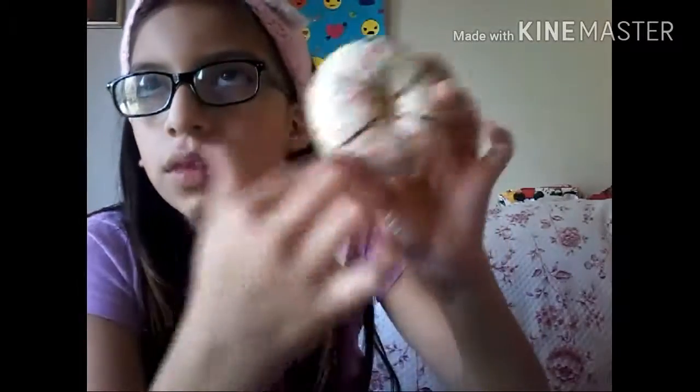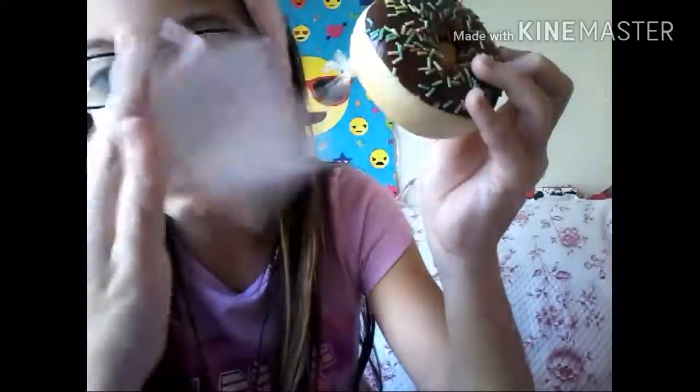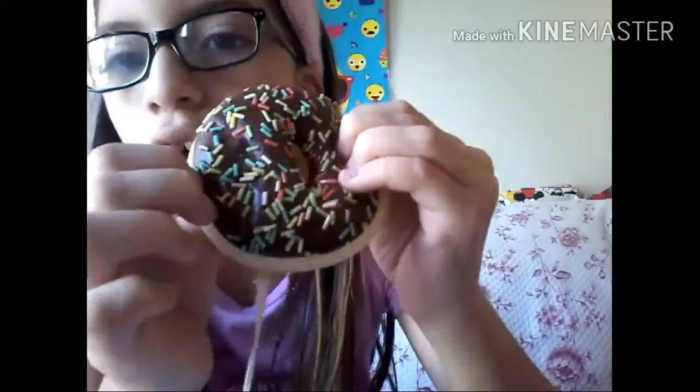My two favorites are this white donut — it's really soft, not really slow rising but very soft. And this one is super soft as well and super slow rising. It's a chocolate donut and it's near the Christmas section.